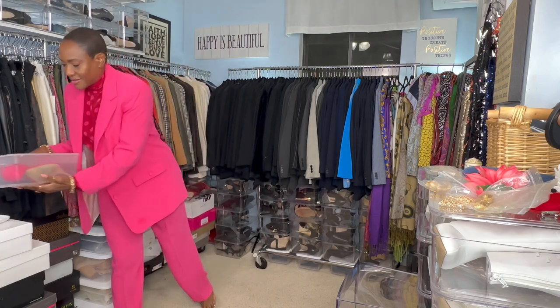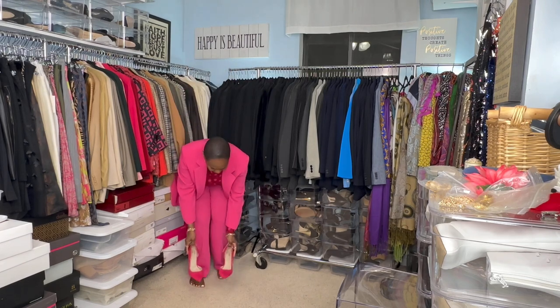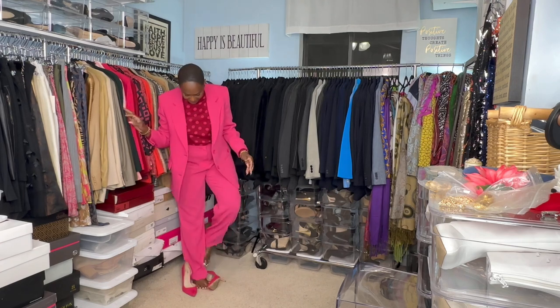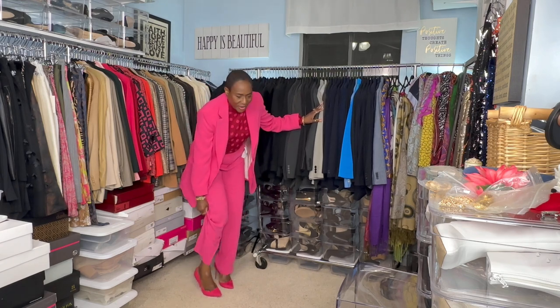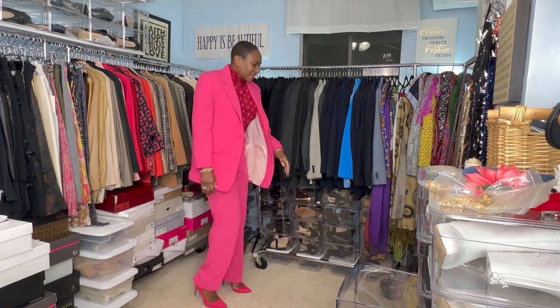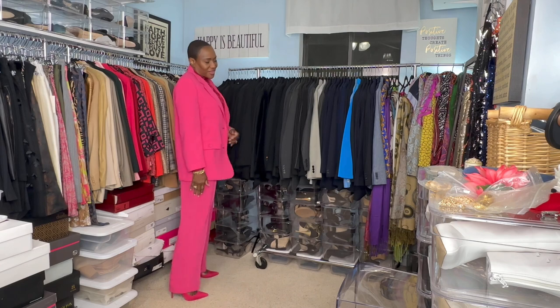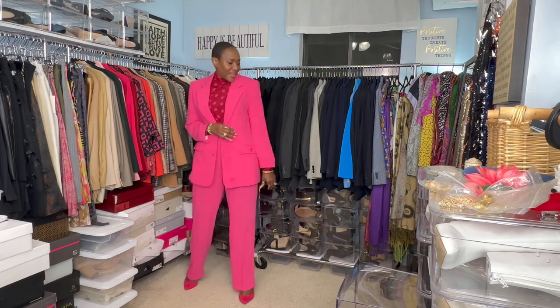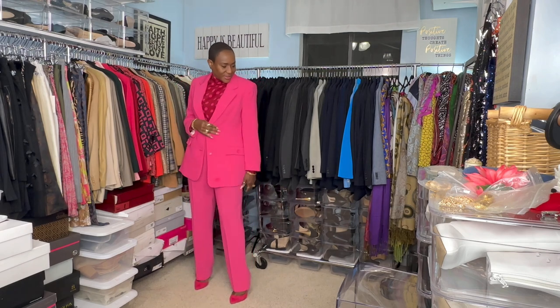I'm just going to be wearing this pump — it's Mix Number Six. I think they work well with the pants. You're probably saying, Sharon, where's the indecision this morning? Well, we're going to have some decisions, just not as many as usual. I was second-guessing myself between a pump and an open-toe sandal, because the pants aren't as wide as I thought. But I'm going to go with the pump.